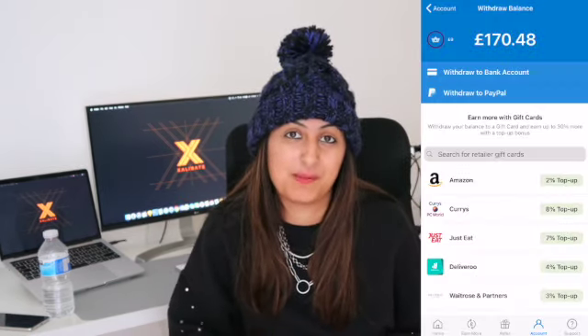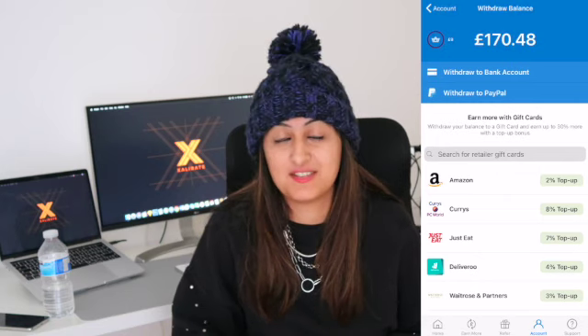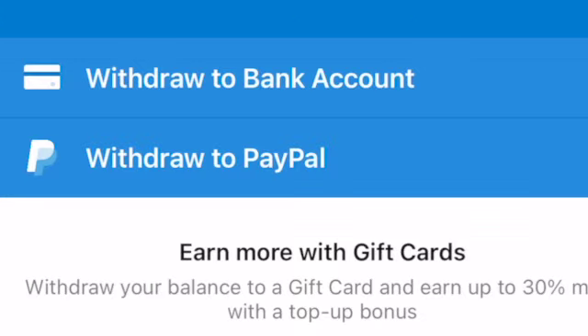I don't want to limit myself to a certain retailer, so I'm going to withdraw to my bank account. I'm literally just going to hit 'Withdraw to Bank' and I should see that money pretty soon — then I can go treat myself.